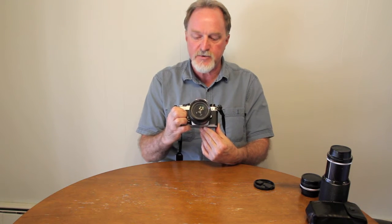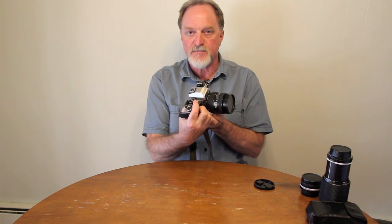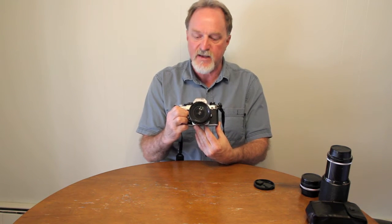This sports a titanium vertically traveling shutter, goes from one second to four thousandth of a second, plus bulb, set up with this dial here. It was made by Copal to Nikon's specifications.